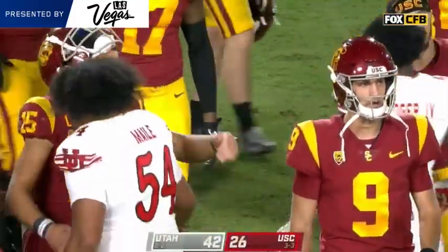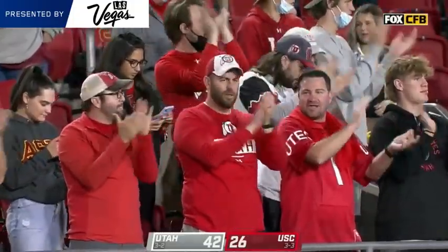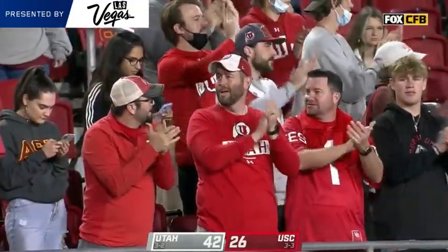Dante's only 39, and Kyle Whittingham's been around a long time. These young men have a lot of season left. We'll see how it goes moving forward.